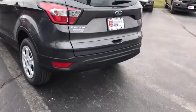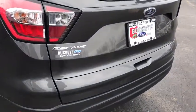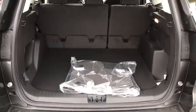Rear window defroster, remote keyless entry, panic alarm, brake assist, tachometer, overhead console, front reading lamps, tilt steering wheel, driver vanity mirror.